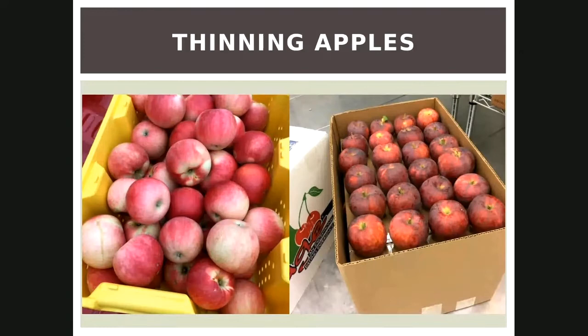Is the way you thin apple fruits the same for other fruit trees? You would probably want to thin those too, at the same time when they're small — maybe plums or pears. I would thin them right around the same time and in the same way.